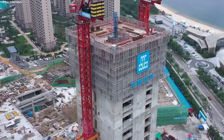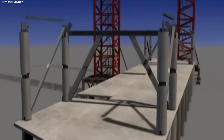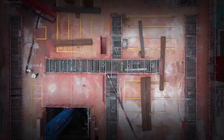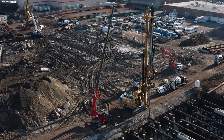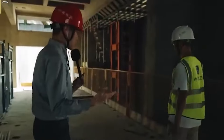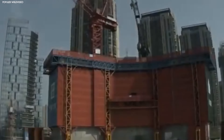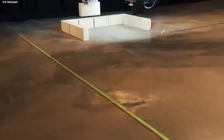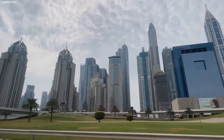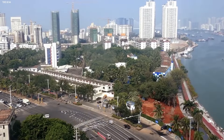Another important safety feature is how the machine reduces risks for workers. Since the Baonat takes care of the most dangerous tasks — like lifting heavy materials and operating at great heights — the need for humans to be in risky spots is much lower. Workers can stay closer to the ground, safe from the usual hazards that come with tall construction projects. The machine's design isn't just about getting the job done fast; it's about getting it done safely.